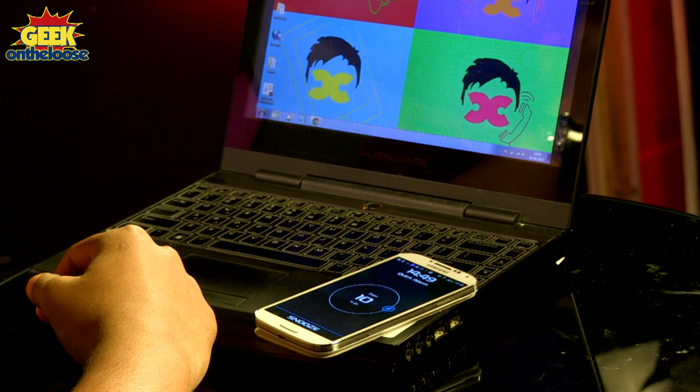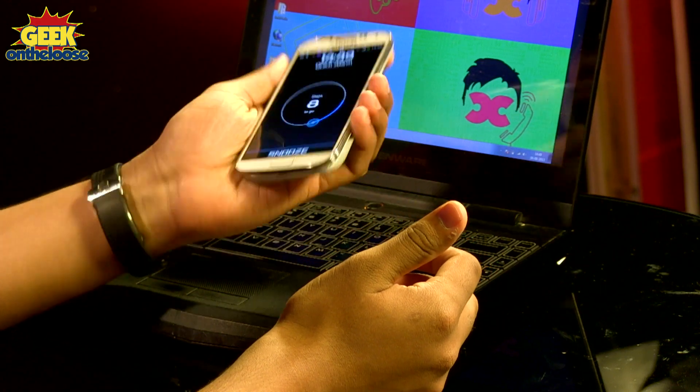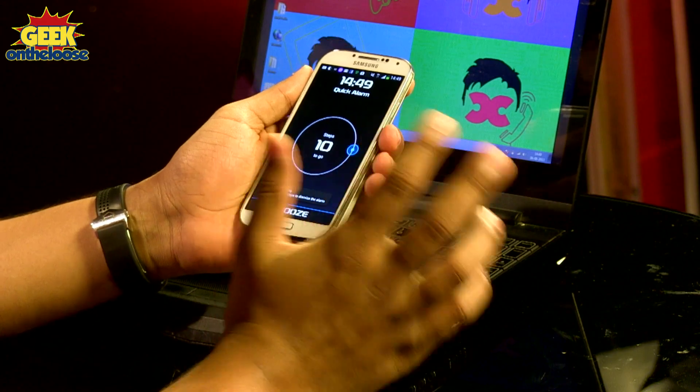Just when I was having such a beautiful dream, this annoying alarm clock starts ringing. If you notice, it says that I have to take a certain number of steps, only then it will actually switch off. It says that I need to take 10 steps to switch off this alarm.